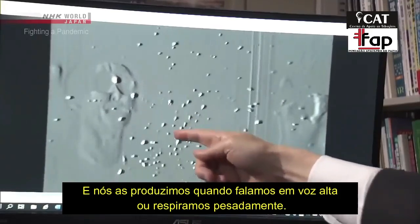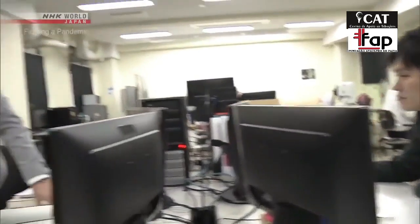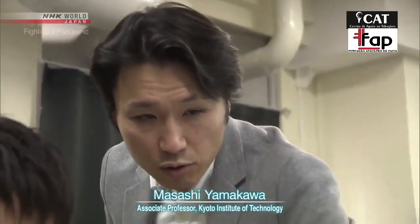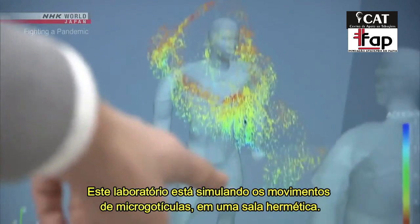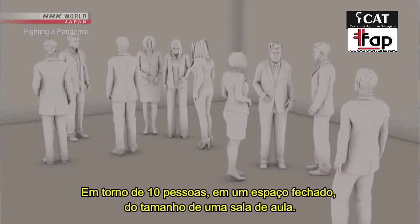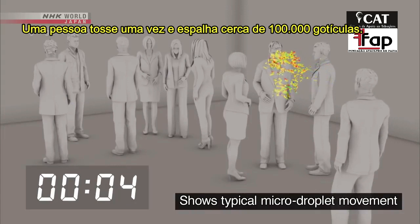The risk of infection through micro droplets becomes even greater in a closed space. This lab is simulating the movement of micro droplets in an airtight room — about 10 people in an enclosed space the size of a classroom. A person coughs once and spreads about 100,000 droplets.